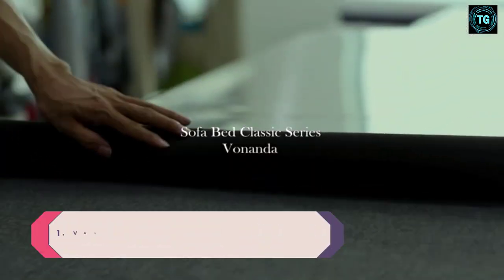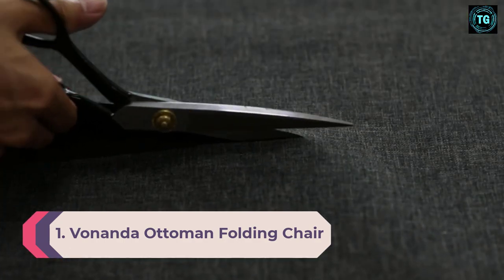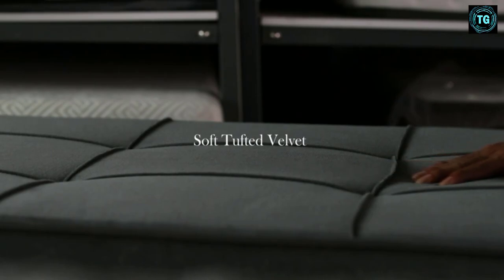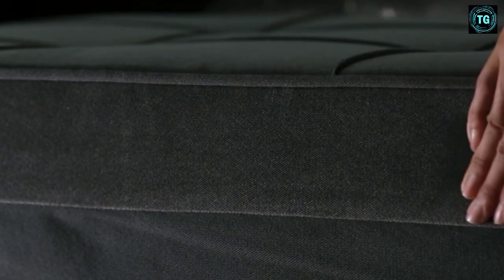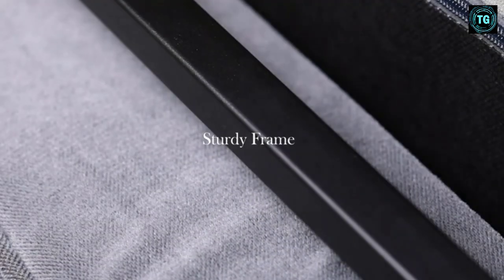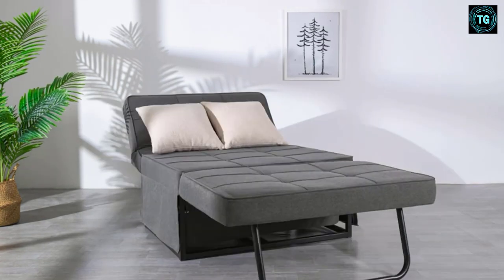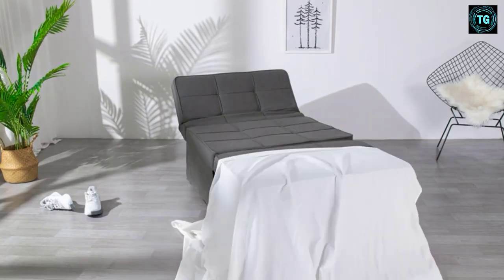Number 1: Vonanda Ottoman Folding Chair Bed. This accent chair with an ottoman turns into an easy bed, all for under $500. You can actually use this sleeper chair in four ways: folded completely, it's an ottoman; unfolded once, it's a small chair with a low back; unfolded twice, it's a lounger with a reclining back and reclining footrest; unfolded all the way, it makes a cozy twin bed. The Vonanda folding chair bed features a sturdy metal frame, a high-density sponge mattress, and a velvet cover.